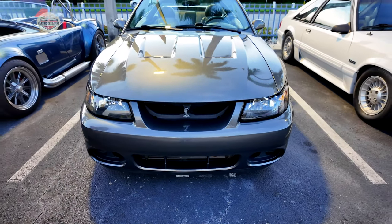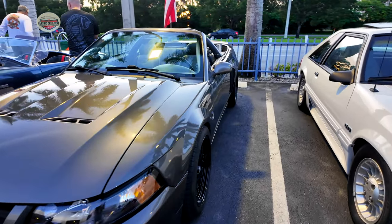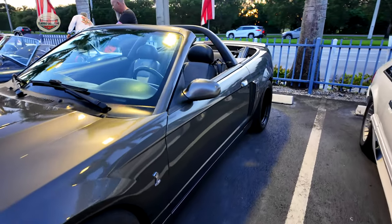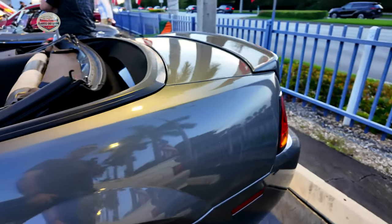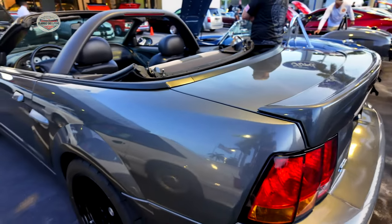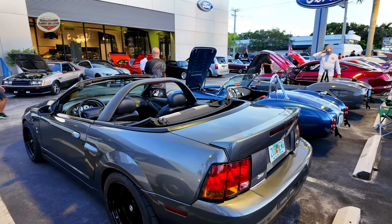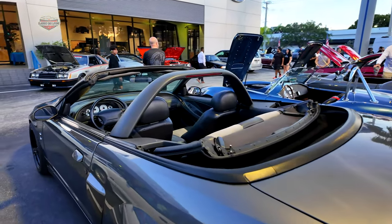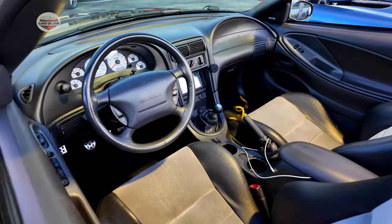Now let's check out this Cobra convertible — haven't seen this car around yet. Guys, let me know what you want to see. Put in the comments the type of cars you want to see. If you guys have any information on these cars, let me know. Also subscribe — it helps me out with the algorithm. Comment, share, all of this stuff helps me out so I can keep going.